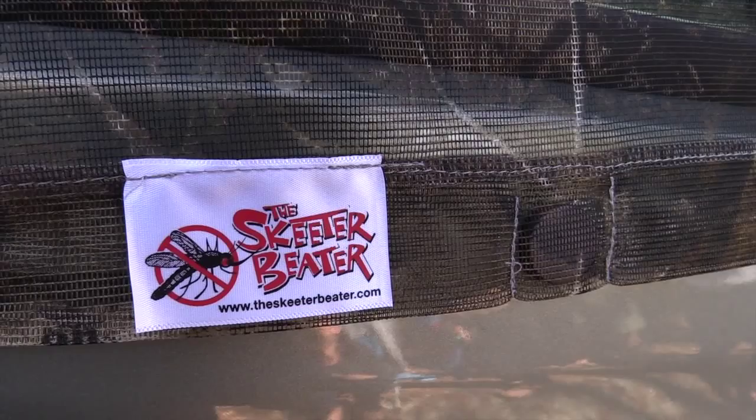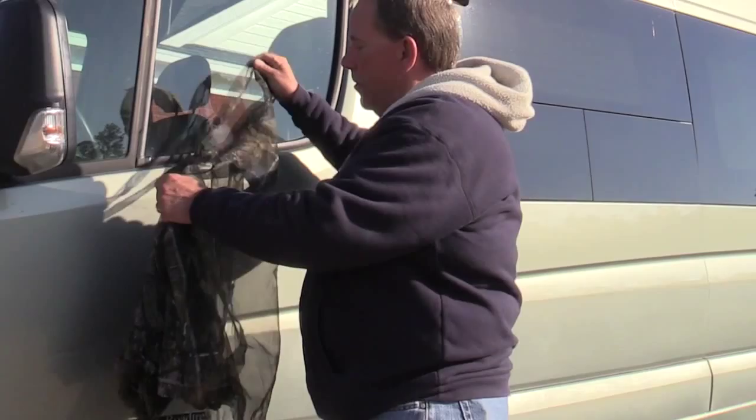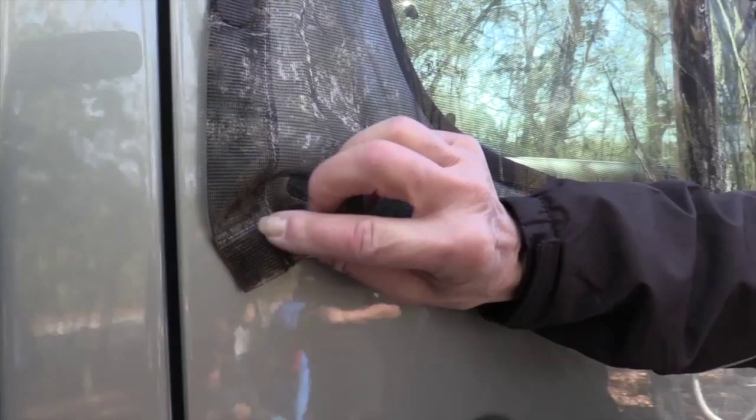Well, here's the solution. This is something called Skeeter Beaters. Can you see this here? There's a little tiny magnet in it — there's a whole bunch of them — and they go right over the window. They adhere right to the body of the vehicle. Let Jennifer show you what they're like. She'll install them and you can see how well these things work.